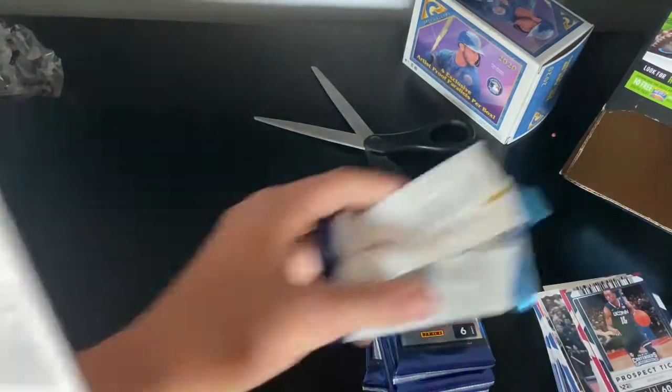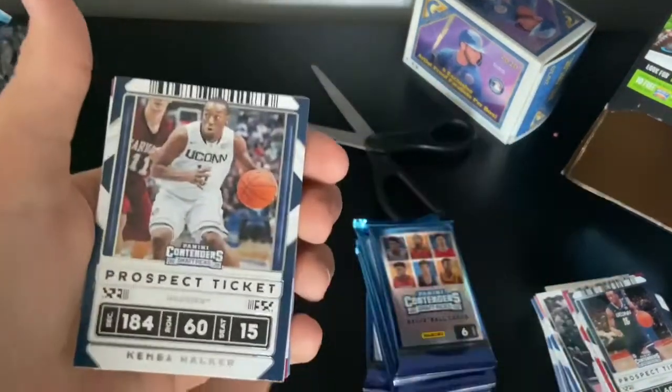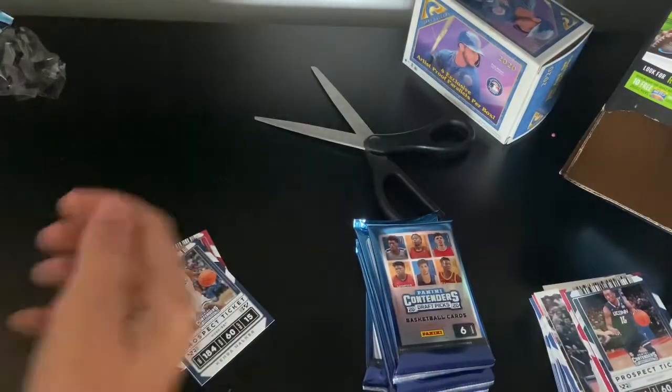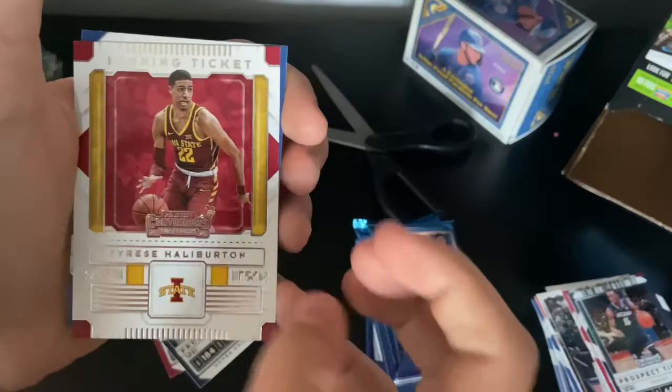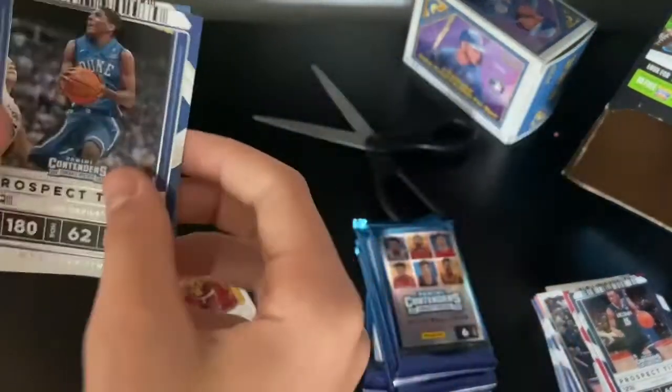Alright, next pack. I see Lonzo Ball back there. Buddy Hield, Kemba, James Wiseman — Front Row seat again, we're going to put that over here. Tyrese Halliburton, Kyrie Irving, and we get Lonzo Ball.